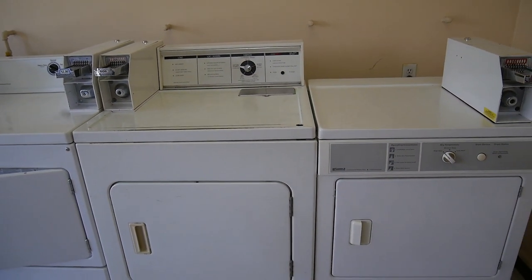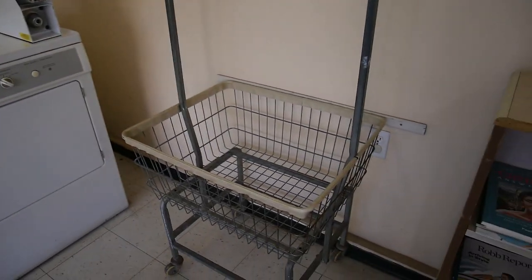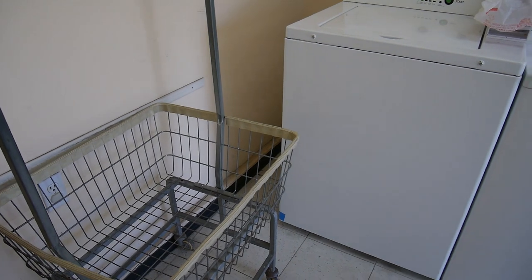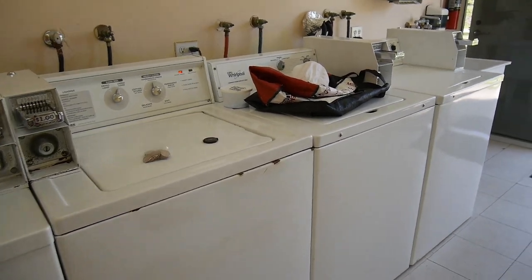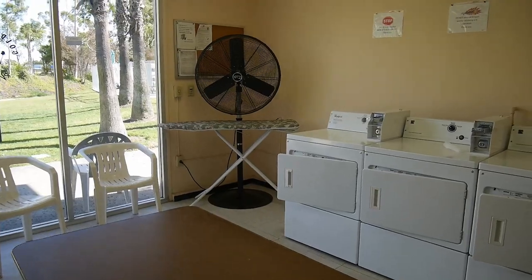If you have a smaller load, 50 cents works. There are also baskets, which is very handy — normally there are no baskets in other campgrounds from my experience. I really like the laundry room. It works until 10 p.m. and there's even an ironing board.